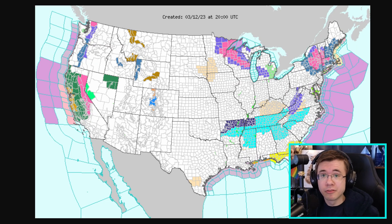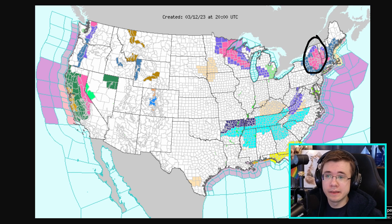Winter storm watches are already out for a majority of the northeast, and winter storm warnings are actually already beginning to be issued for areas that are going to experience the most significant impacts in upstate New York, western Massachusetts, and southern Vermont. Expect these winter storm watches to be upgraded to warnings as we go through tomorrow. You'll likely see winter storm warnings on your phones if you live in Boston or New Hampshire along the Maine coast.